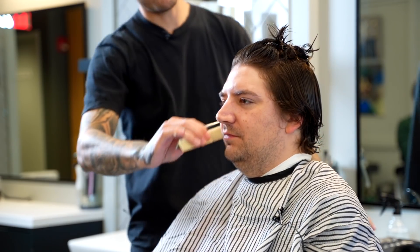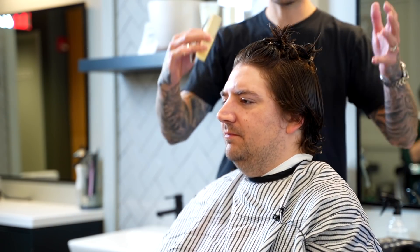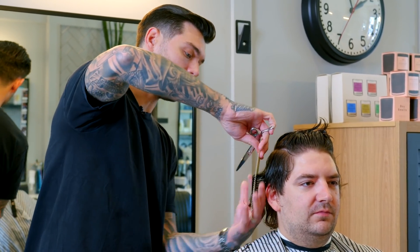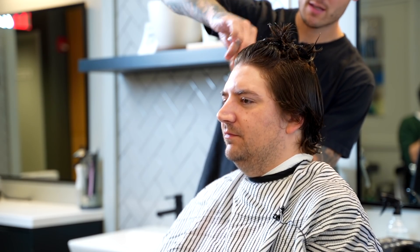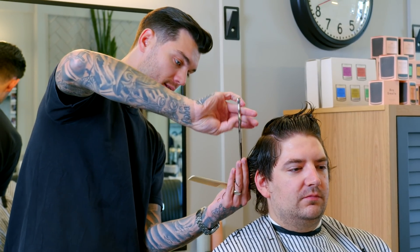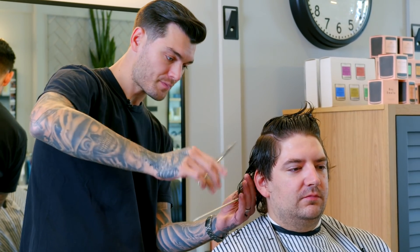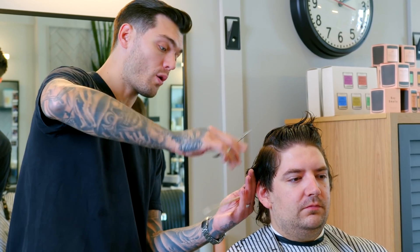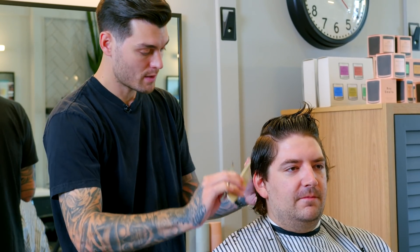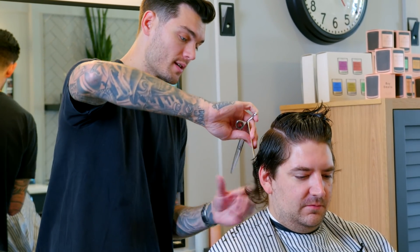Yeah, this is gonna have a nice square shape — which is important for men's hairstyles to look square and not round. It will help shape his face, it will also help give him more confidence in the hairstyle, and it's super low maintenance if you want, or adding some product and a hairdryer to the mix will just increase it.